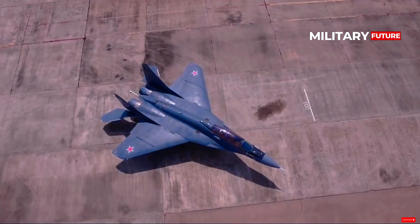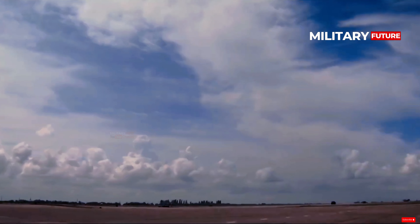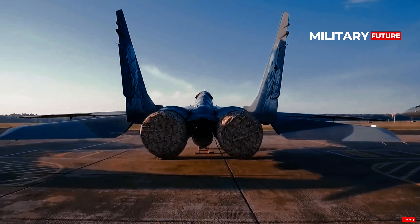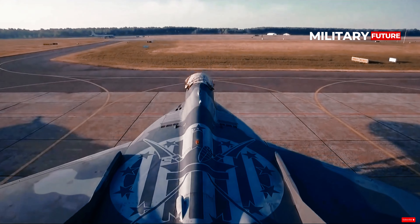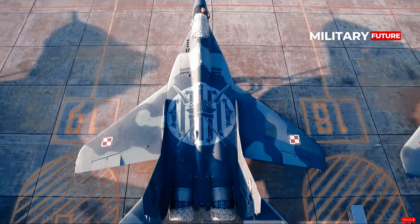It can also carry S-8 or S-13 rocket pods with dozens of unguided rockets for close air support missions. For air combat and strafing, the MiG-29K Fulcrum-D relies on the powerful 30mm Gryazev-Shipunov GSh-301 cannon.